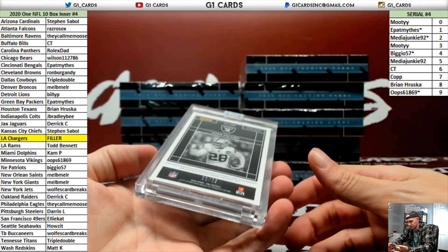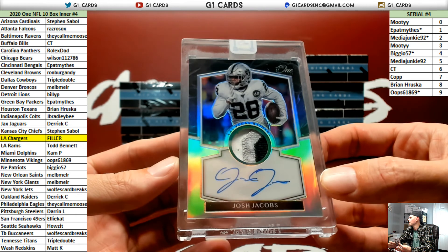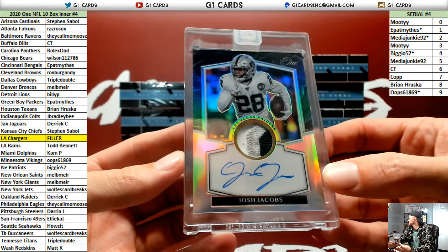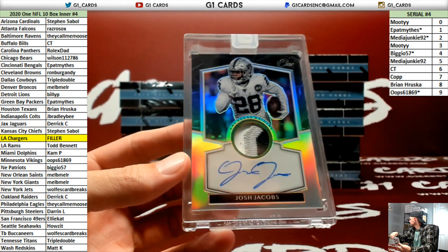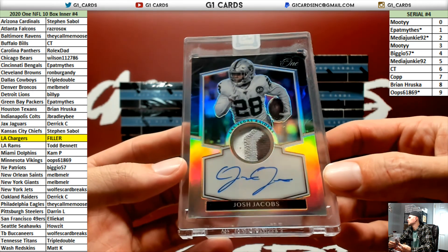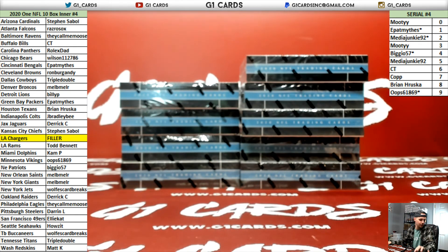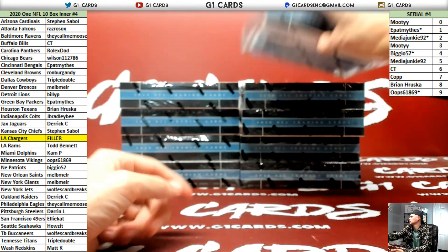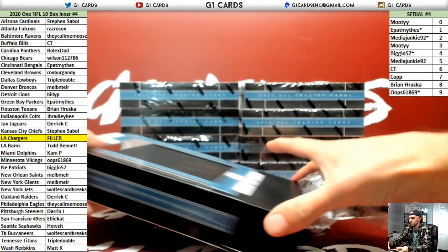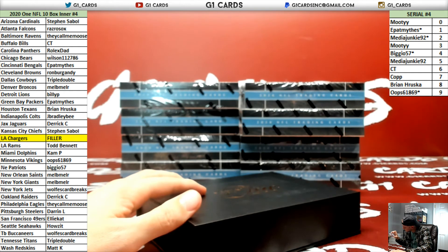Las Vegas Raiders — out of 25, Josh Jacobs. That's like a Chrome card. Derek is just killing this stuff lately. 22 of 25 — and it's on-card too. Nice.